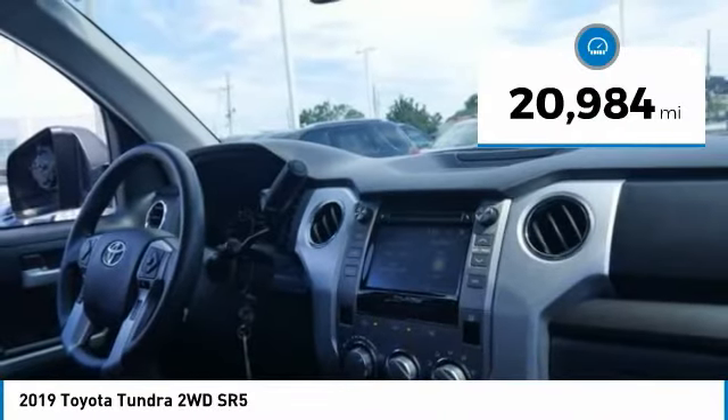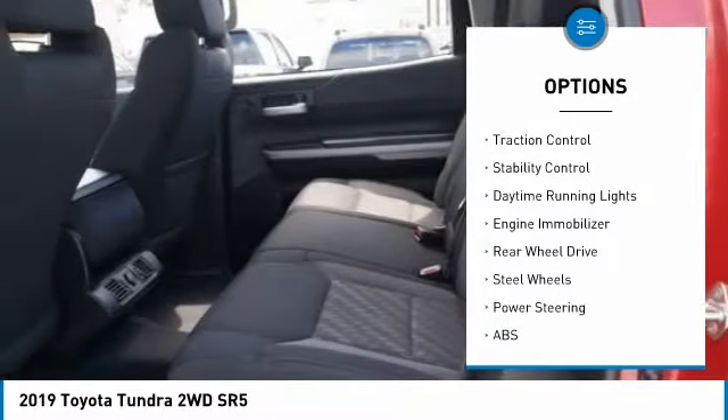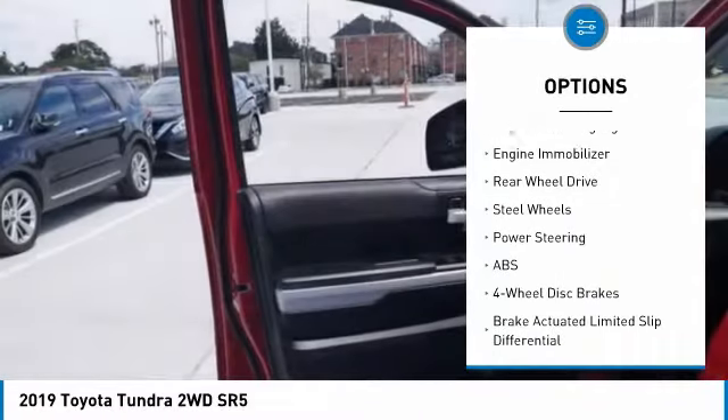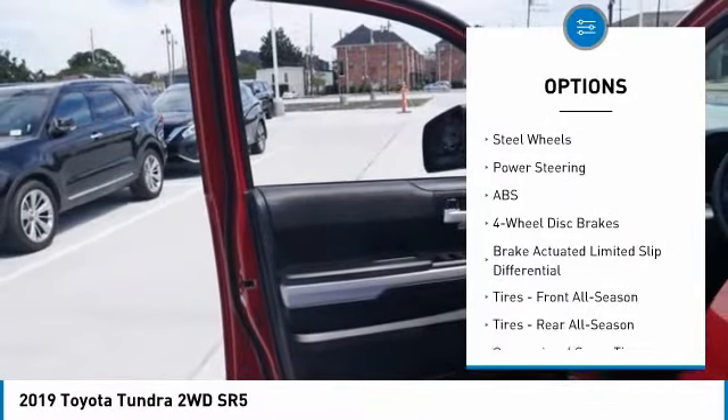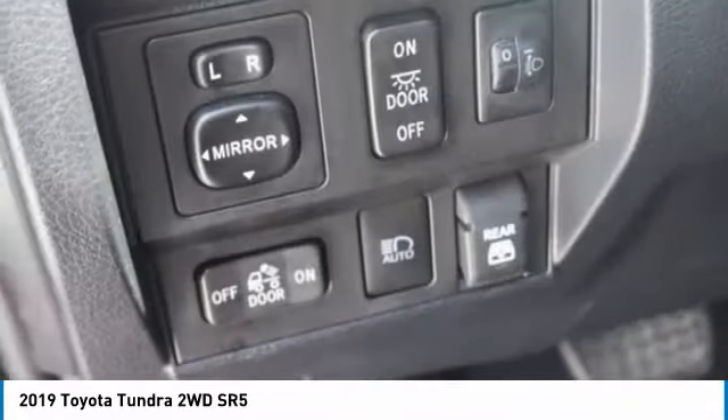Here are some of this vehicle's great options: tire pressure monitor, tow hitch, heated mirrors, brake assist, traction control, stability control, daytime running lights, engine immobilizer, rear wheel drive, steel wheels.